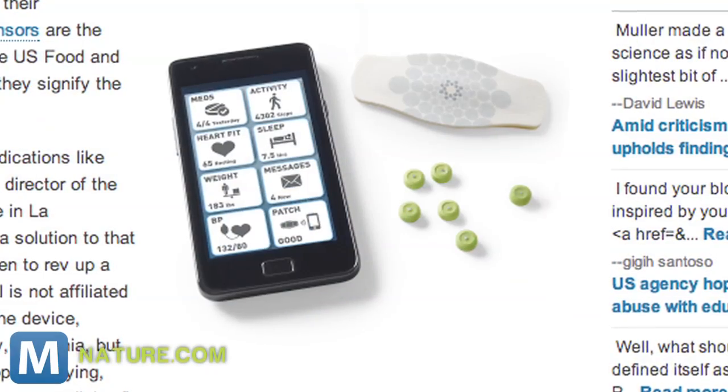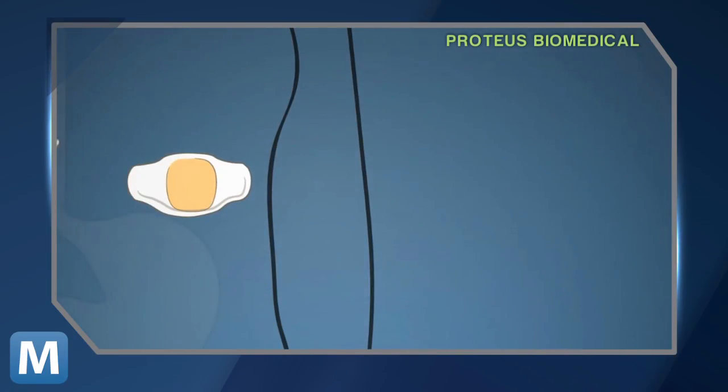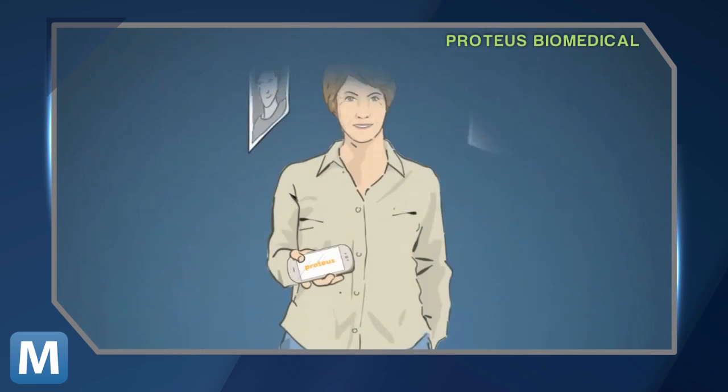The signals are transmitted to a wearable patch and from there to a cell phone. The sensor itself records the time of medication and the capsule's specific ID. The patch tracks things like heart rate, activity, and rest patterns. The patch is battery powered and good for about seven days.